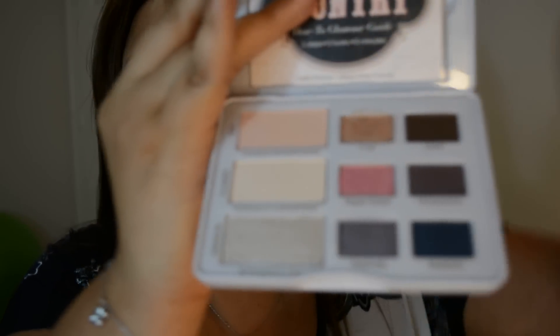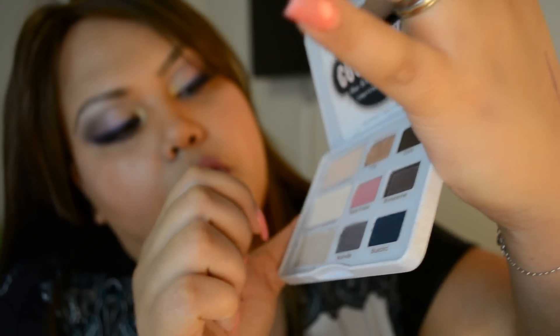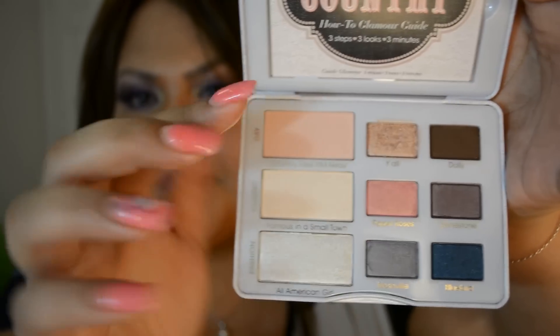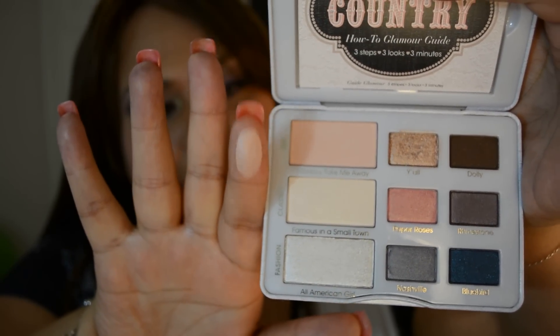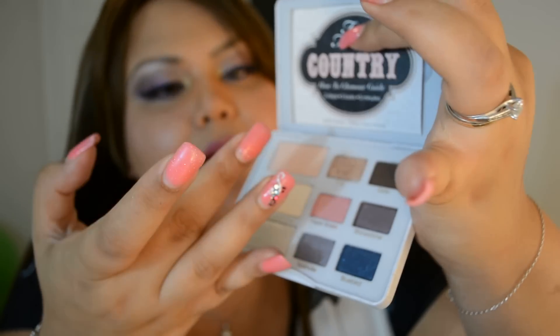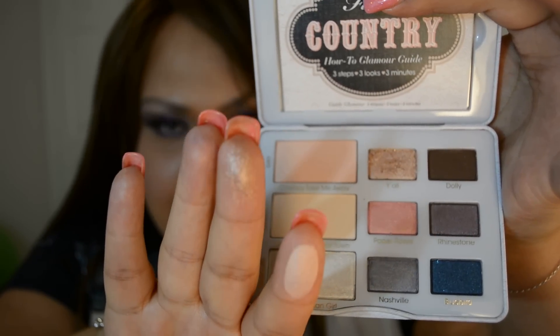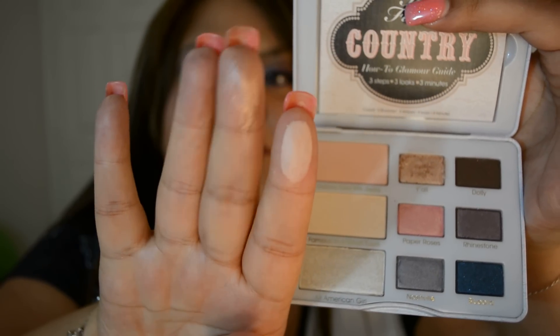Let me do swatches on my fingers for you to see — I don't really want to go into the arm because it doesn't really capture on my camera. The first row is Day. The first color is called Cowboy Take Me Away, and as you see, this is a warm neutral color, kind of a flesh color but more into the light peach. Then you have Y'all, and you have to be very careful because if you press it too much there's a lot of fallout. It's kind of a shimmery, almost metallic shade — like a pigment with little sparkles. You will need a very good primer for this one.